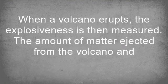When a volcano erupts, the explosiveness is then measured. The amount of matter ejected from the volcano is recorded.